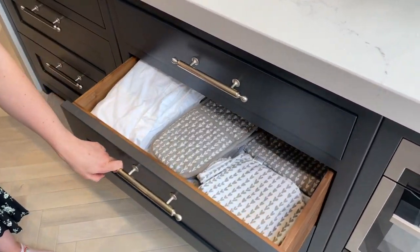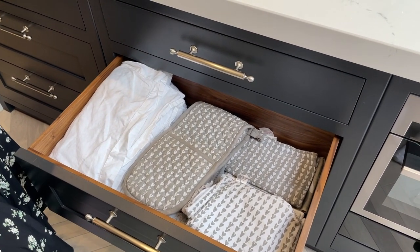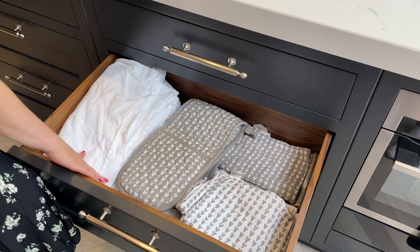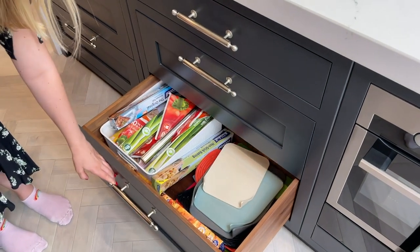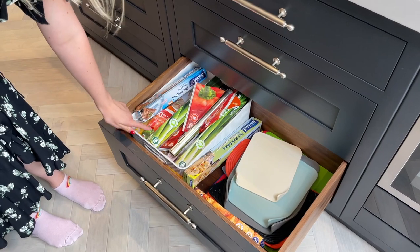And then we have all of our dishcloths, oven gloves and a tablecloth in here. And then we've got chopping boards and all of our tinfoil.